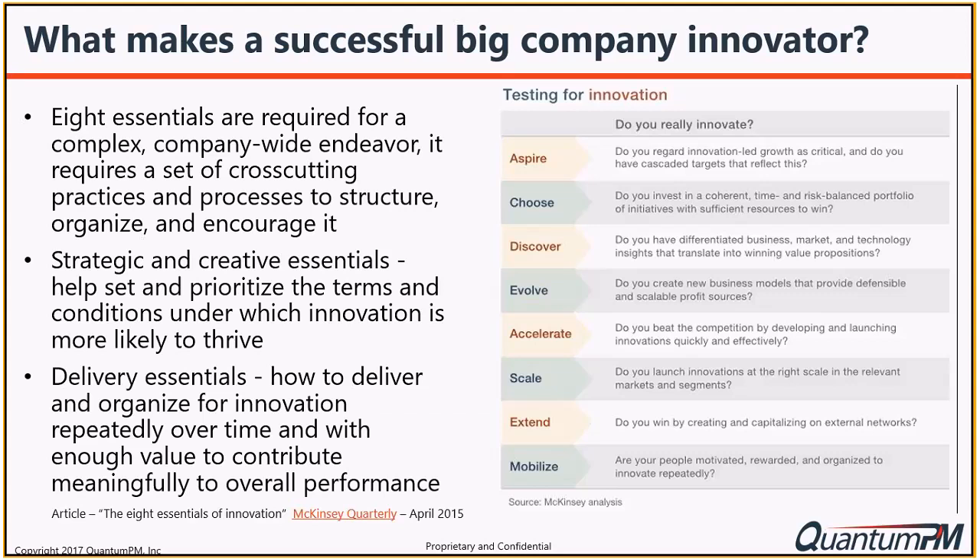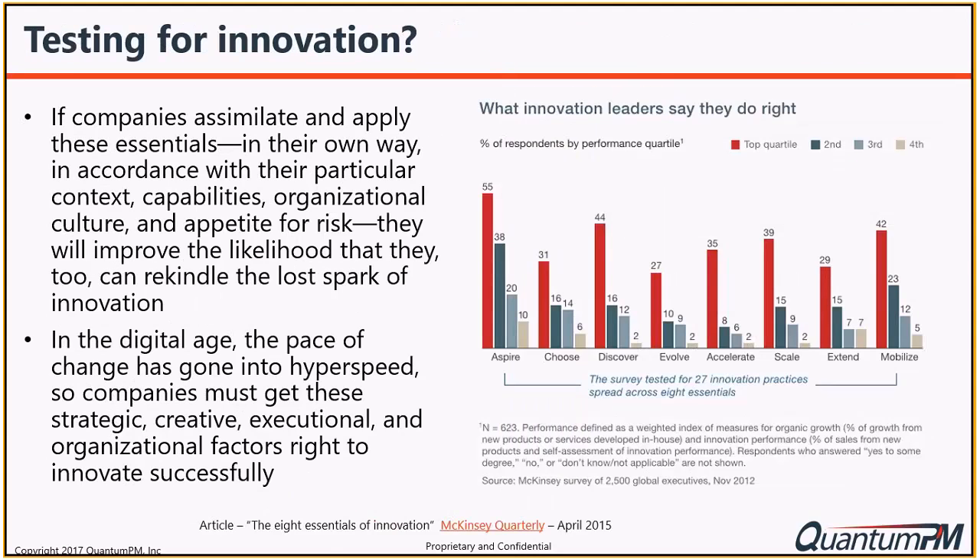The last essential is Mobilize - are your people motivated, rewarded, and organized to innovate repeatedly? Is innovation in the DNA of your organization? These are things that can really allow you to achieve success from an innovation perspective. As we've seen repeatedly across this webinar series, people who fail to innovate are going to be left behind. If a company assimilates and applies these essentials in their own way according to their capabilities, the results are compelling.